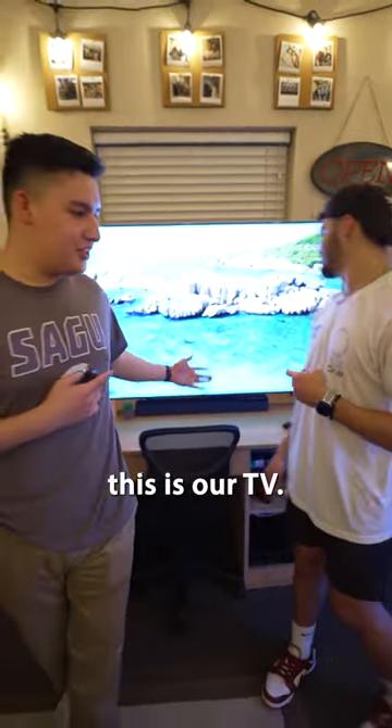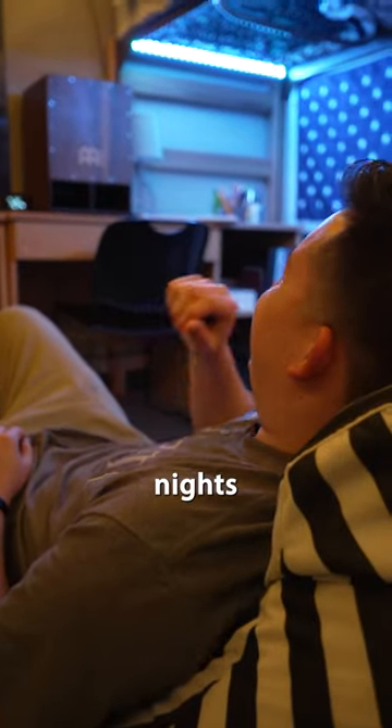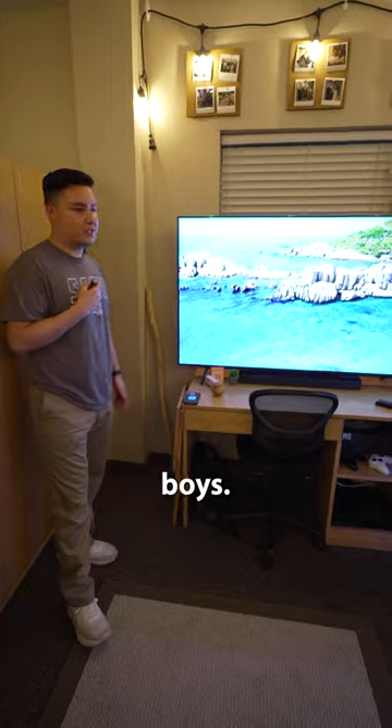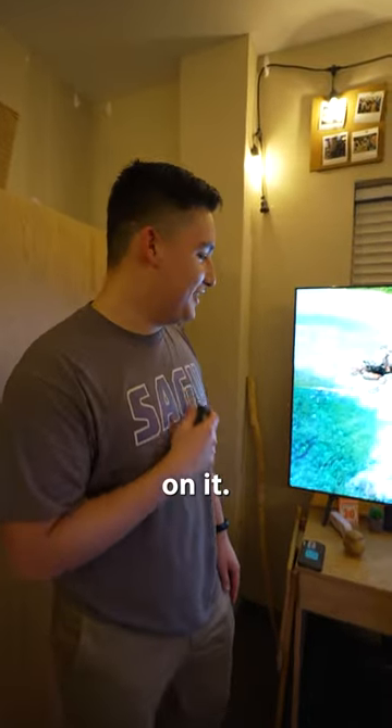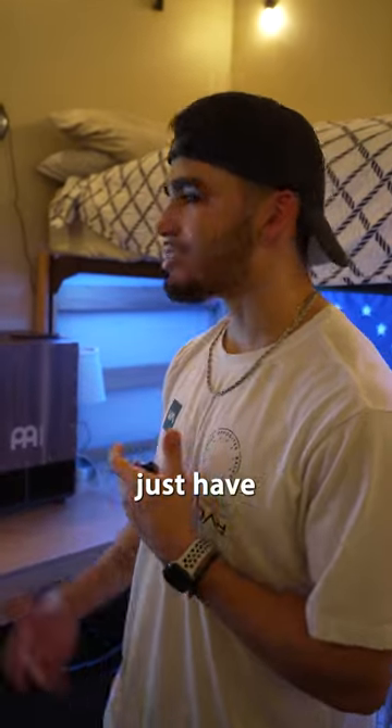Alright, so this is our TV. We pretty much use it a lot of times just to have late movie nights with our friends, FIFA tournaments with the boys. Spent way too much money on it. We also got it mashed up with the Bose speaker. We got the Xbox — make sure we got stuff to do and the guys will come over and we'll just hang out and have a good time.